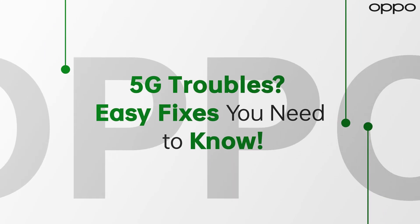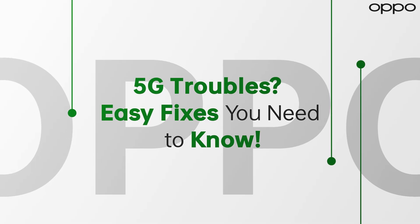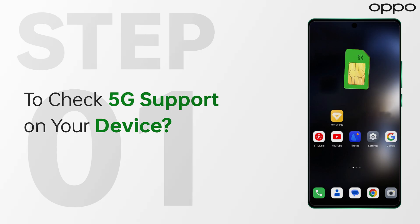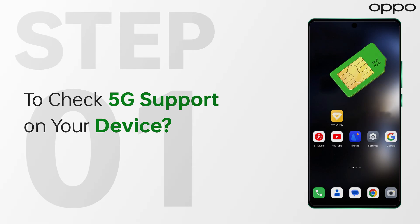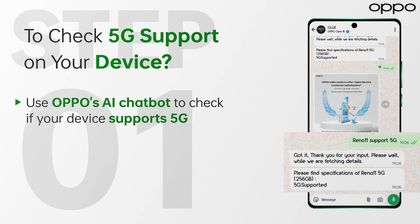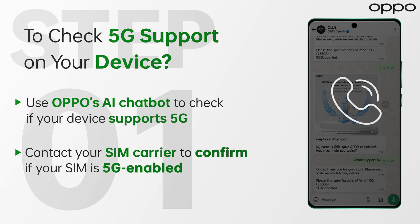Are you facing 5G connectivity issues on your Oppo device? Follow these steps to restore high-speed network access and stay connected. First, ensure that your device is 5G enabled and that your SIM card supports 5G. Use the Oppo AI chatbot to check if your device supports 5G. Contact your SIM carrier to confirm if your SIM is 5G enabled.